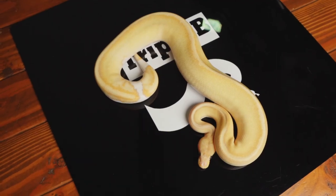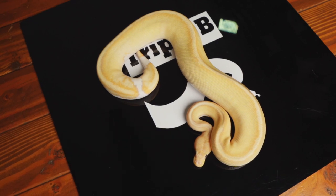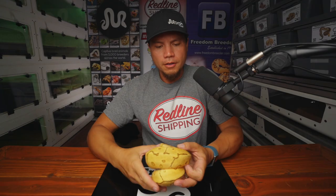The second holdback we're showing off today is Don Ho here. By the way, the last snake's name was Stud Muffin. This is Don Ho, the Coral Glow Champagne 100% Het Pied. And we're hoping to make some Coral Glow Champagne Pieds sometime in the near future — also with Yellow Belly. Yellow Belly Coral Glow Champagne Pieds.